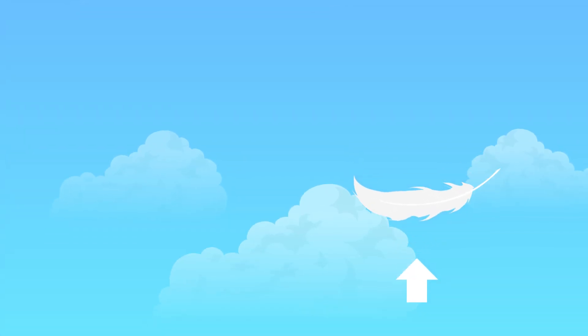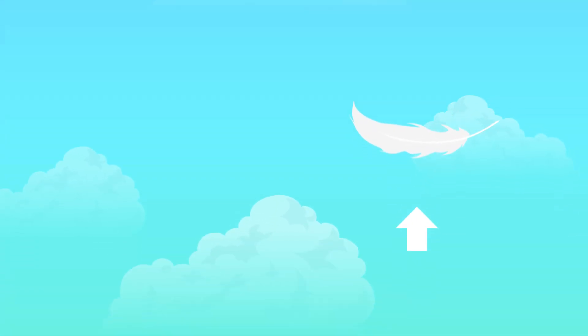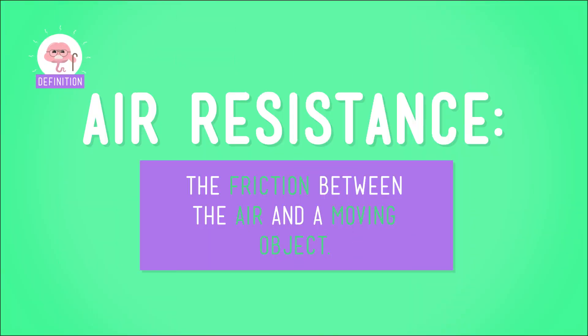Last time we learned that all objects, no matter how massive or heavy they are, fall at the same speed on Earth. But objects can seem to fall at different speeds because of a little something called air resistance — the friction between a moving object and air.